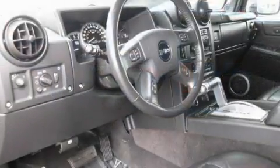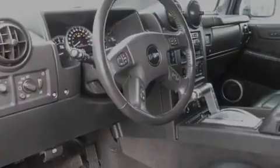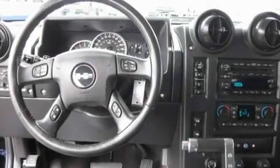Its top features include memory settings for the seat's positions, so you can recall your favorite alignment with the push of one button, heated seats, cruise control, a Bose stereo system, and a leather-wrapped steering wheel.